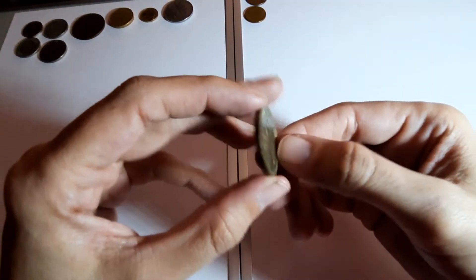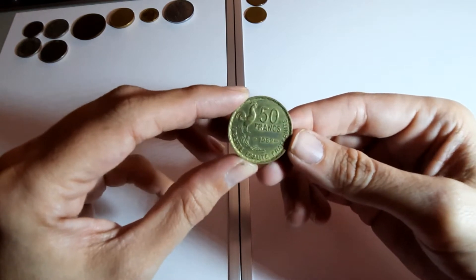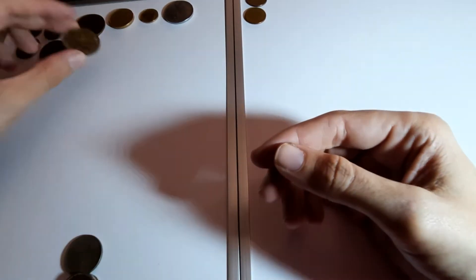France again - 50 francs, 1952. It's got a rooster on it - that's the word, rooster.